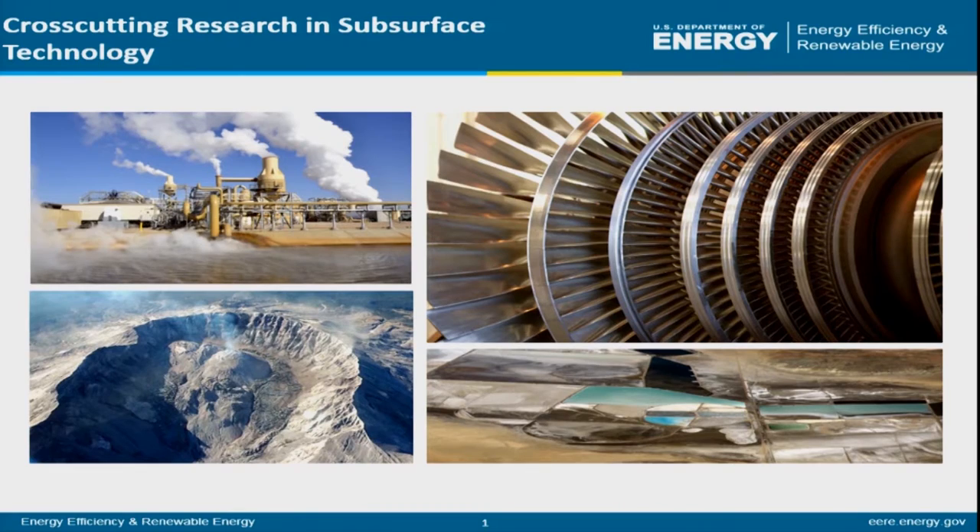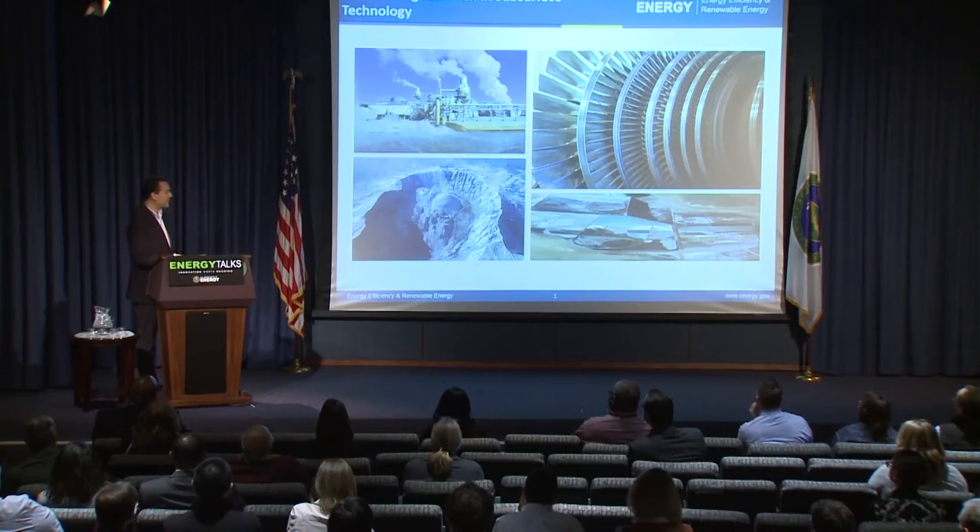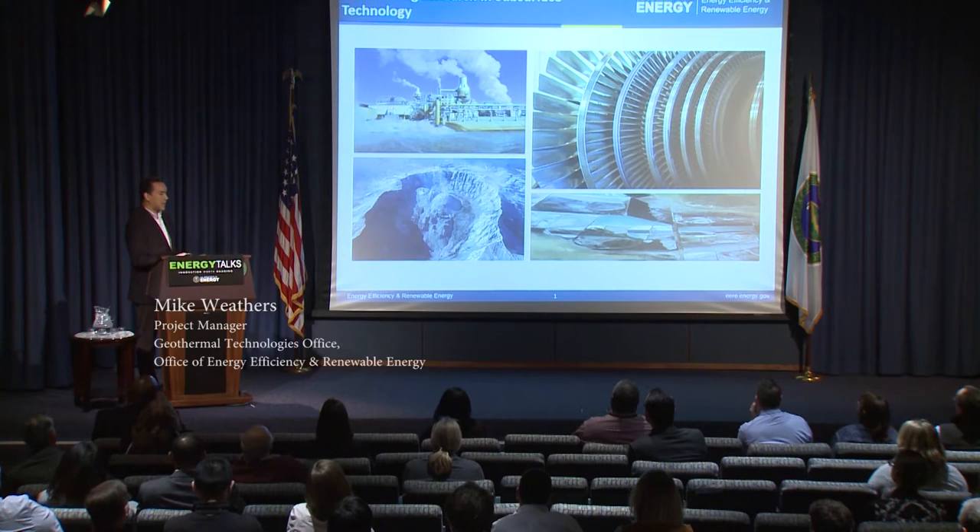I'm going to talk about some of the research that's been going on lately in the Geothermal Technologies Office, and this comes out of common challenges that arise in multiple different industries that operate in the subsurface.